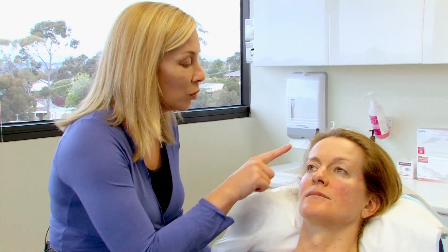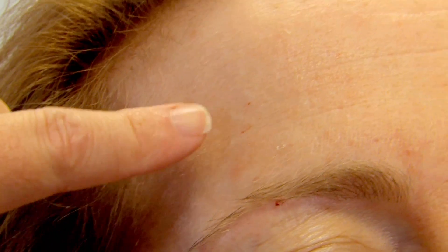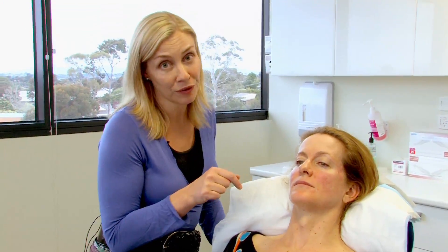There are also a few areas of little sunspots and pigmentation, and we'll actually be able to treat that with another one of our lasers that treats pigmentation. With these lasers, each different laser is attracted to a different component of the skin.